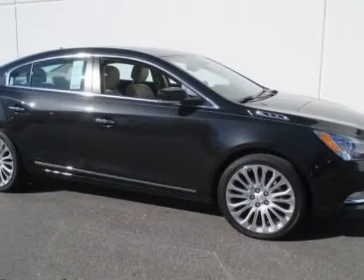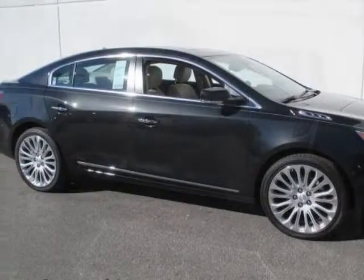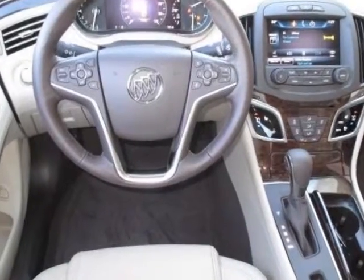Check out this new 2014 Buick LaCrosse. For your protection, this vehicle has a full factory warranty.